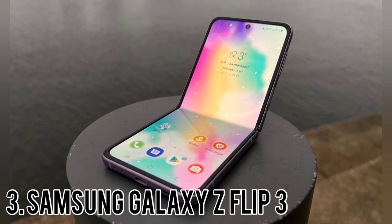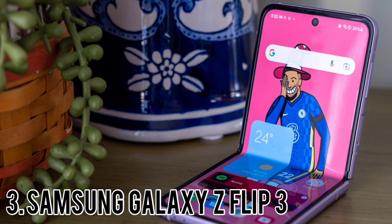The Galaxy Z Flip 3 comes in four colors: cream, green, lavender, and phantom black. The lavender really stood out in the hands-on, truly catching the eye and exemplifying the Flip 3's focus on style. Samsung will also offer gray, pink, and white colorways exclusively on its website.